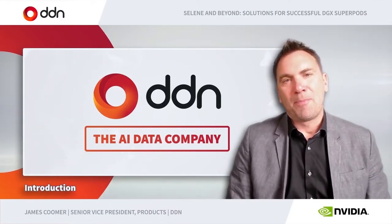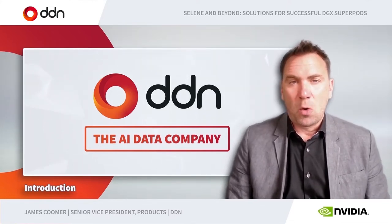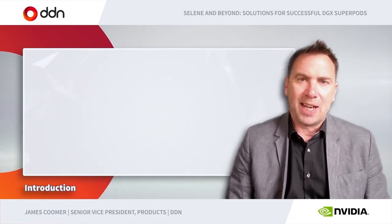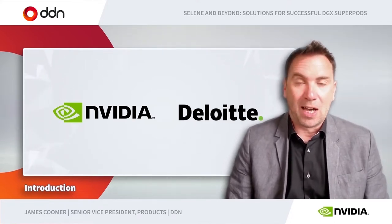Hello, I'm James Kuma. I'm Senior Vice President for Products at DDN. Thank you for joining this presentation where we're going to be talking mainly about our work alongside NVIDIA and Deloitte to bring better, more optimal solutions for large-scale AI.